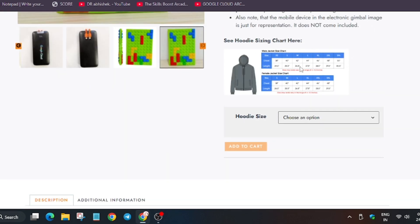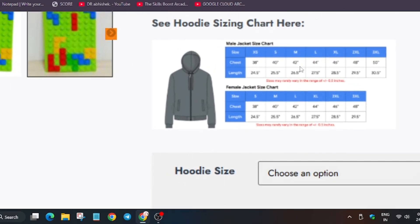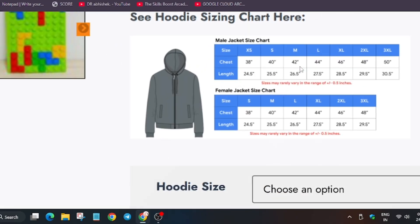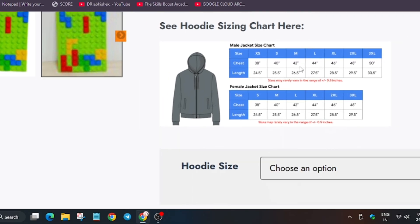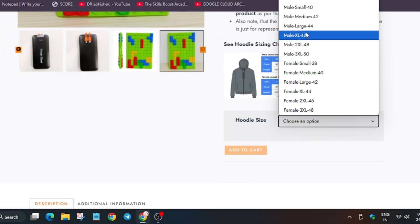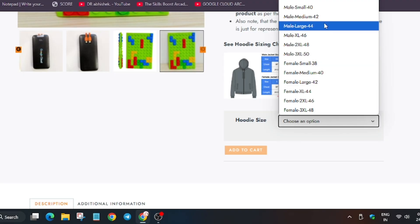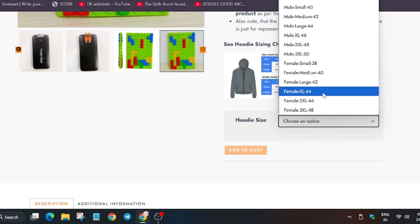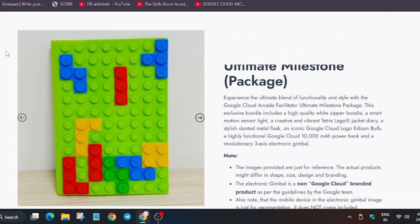Here you'll get the option to choose the size. If you want to know how to place the order, I'll make a detailed video. You can also check the size chart and take a screenshot. For the hoodie size, there is a male and a female section, because there are some differences in the hoodie design.